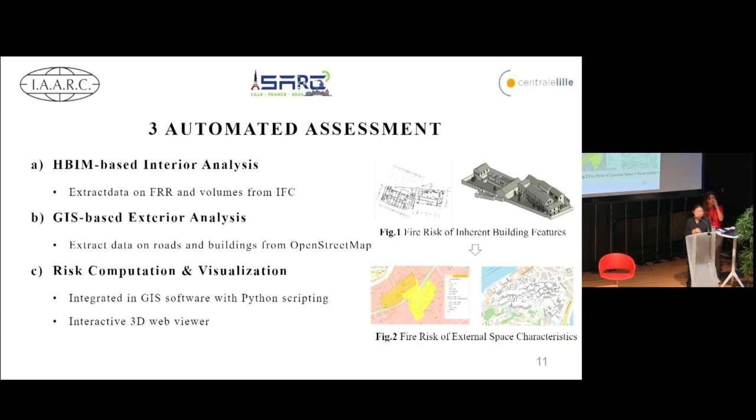In the automated assessment phase, we utilize BIM to extract data on FRR and volumes from the IFC model, and GIS to retrieve data on roadways and adjacent buildings from OpenStreetMap. Python scripting is then applied to compute the risk based on the extracted data and integrate results into GIS software for interactive 3D visualization, facilitating decision-making for stakeholders.